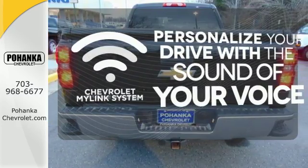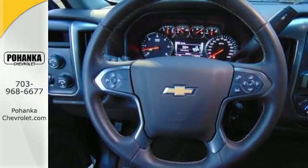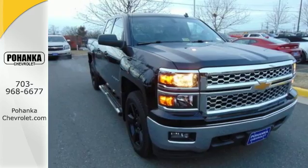Personalize your drive with voice-activated Chevrolet's MyLink system. It'll help you get the job done time and time again. Check it out today.